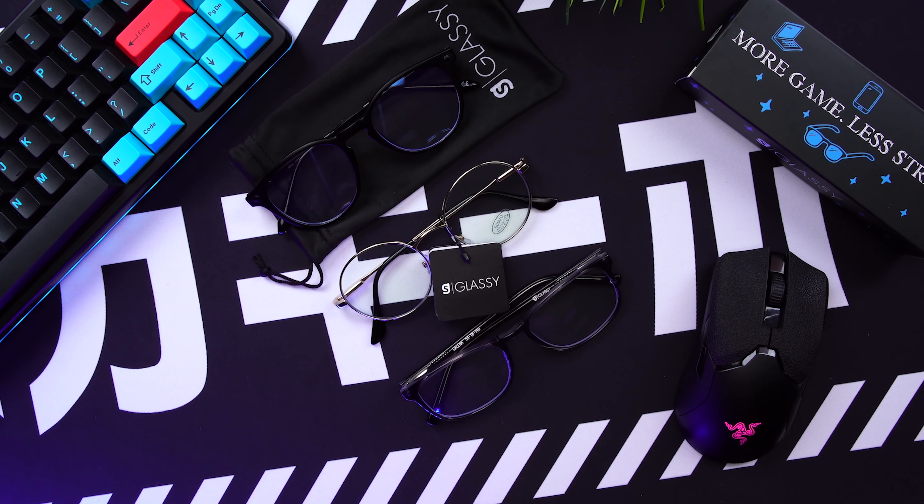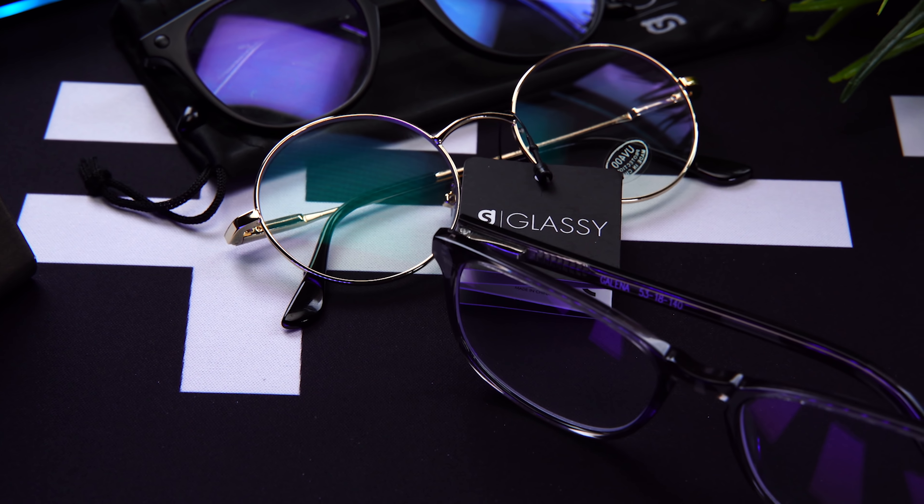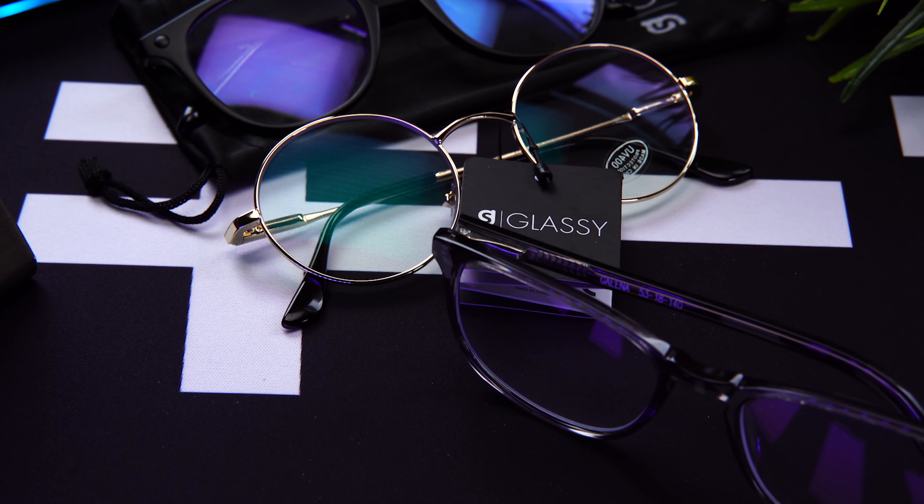Big thanks to Glassy Eyewear for sponsoring today's video. Based in Southern California, Glassy Eyewear has great frames for sunglasses, prescription eyeglasses, and gaming glasses, which help block blue light if you find yourself spending a lot of time in front of your screen. I was pretty skeptical about these at first, but now I absolutely swear by them. Blue light, especially from our monitors, can really compound the feeling of eye strain.